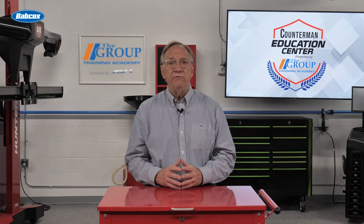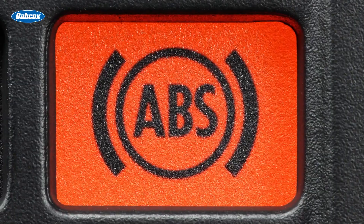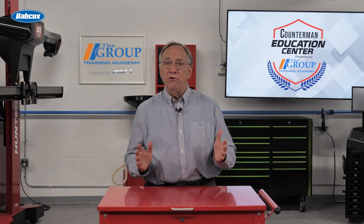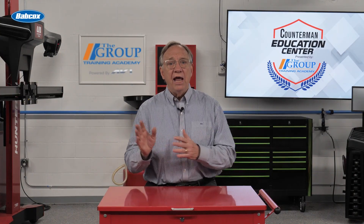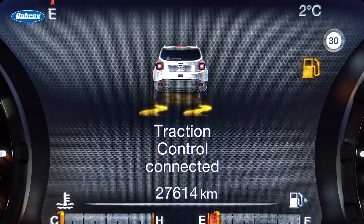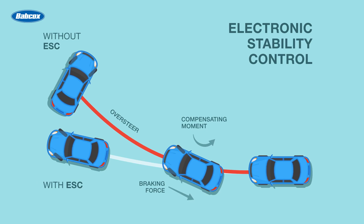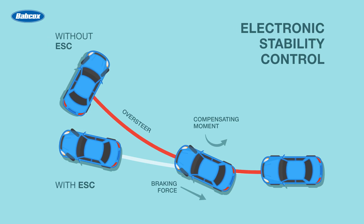Modern vehicles are equipped with safety systems that rely on data about wheel speed and rotation. Altering tire size can have implications for these systems, potentially affecting their operation. Anti-lock braking systems, electronic brake control, and traction control all use wheel speed sensors to monitor the rotation of each wheel. When we change the tire size, we alter the relationship between wheel rotation and vehicle speed, which can confuse these systems. Additionally, traction control systems may intervene unnecessarily or fail to engage when needed if they're not correctly calibrated for the new tire size. While many modern vehicles have adaptive systems that can compensate for minor changes, a significant change in tire size may require reprogramming of these systems to ensure correct operation.